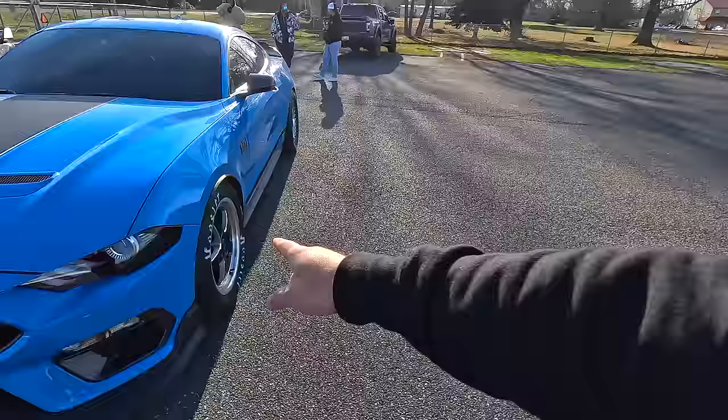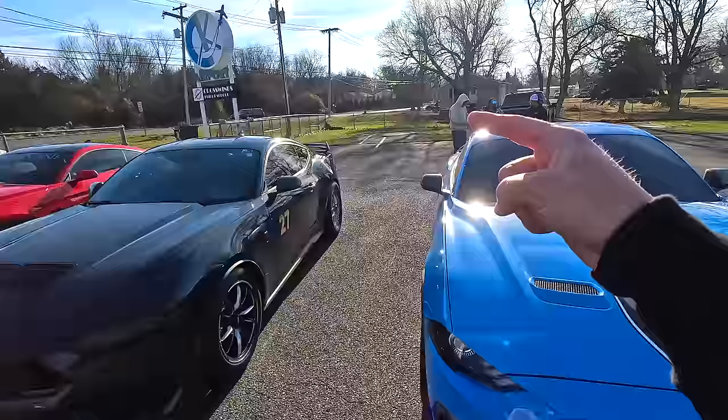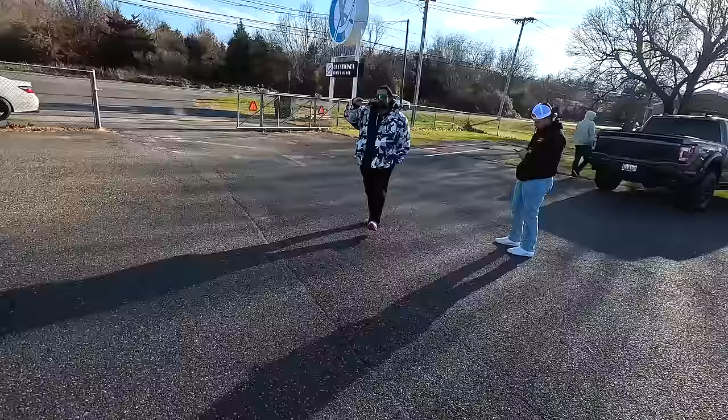If you watched the video probably before this, we threw on Apollo's weld beadlock setup on Maverick here and this thing — just look at it. We do have a Dark Horse here and we have another one coming, but it's been a while.